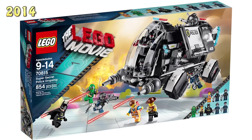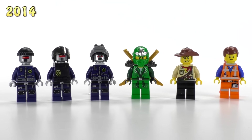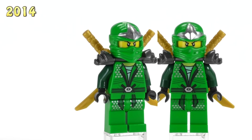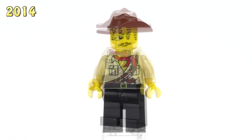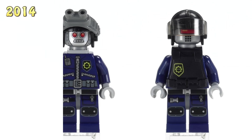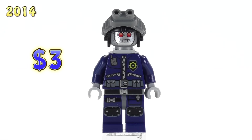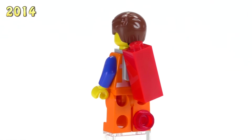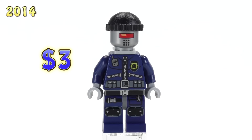The Super Secret Police Dropship set has more exclusive figures than any other from the entire collection. We've got the Green Ninja and Johnny Thunder — personally I think Johnny Thunder is way cooler since we haven't gotten a version of him in a very long time. The Green Ninja is six dollars while Johnny Thunder is three. These versions of Robo SWAT are ever so slightly different — just a different combination of armor and face pieces — they're both three bucks. This Emmet comes with a Piece of Resistance plate on his leg, making him exclusive at three bucks. The last Robo SWAT with the knit cap is also three bucks.